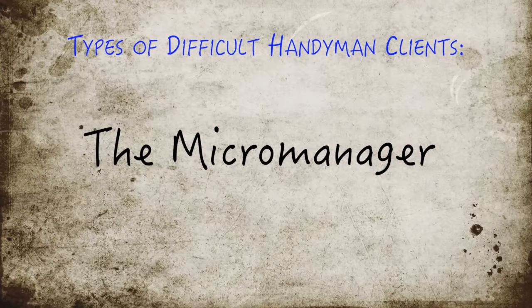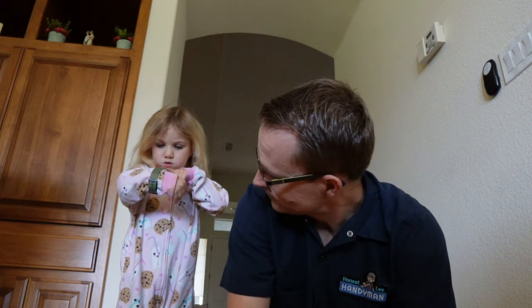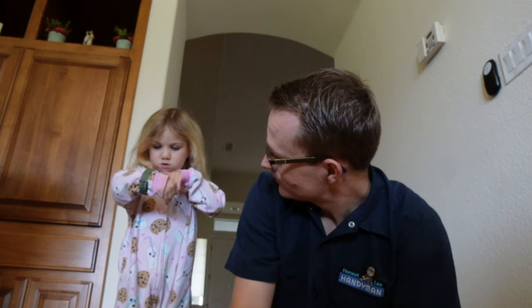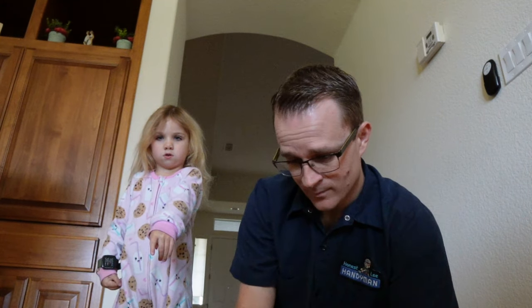First things first, let's talk about the types of tricky clients out there. You've got the micromanager — this handyman client wants to be involved in every aspect of the job. A few tips to address the micromanager: anticipate their needs, communicate clearly, and set boundaries politely.